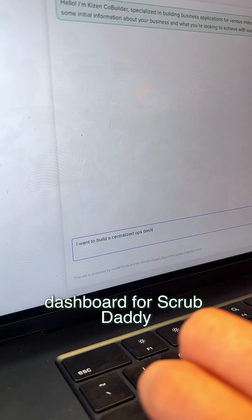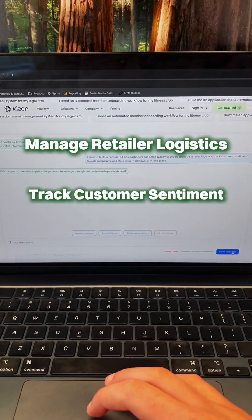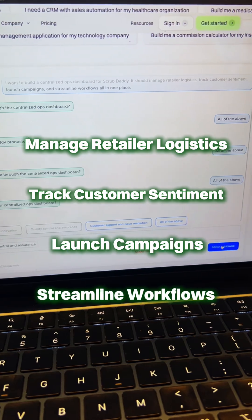I want to build a centralized operations dashboard for Scrub Daddy. It should manage retailer logistics, track customer sentiment, launch campaigns, and streamline workflows all in one place.